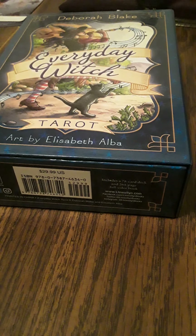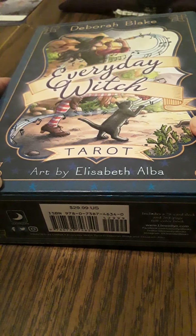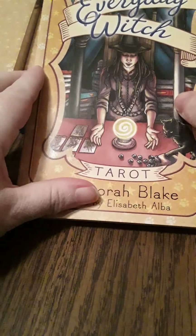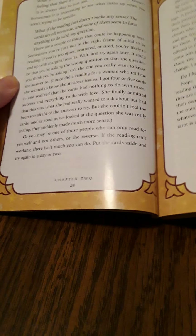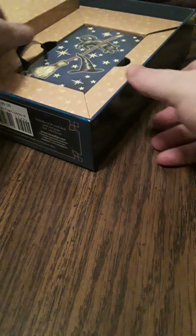Hello tarot friends, this is Ultraviolet Morgan and I'm going to try to do this walkthrough again of the Everyday Witch Tarot set by Debra Blake and art by Elizabeth Elba. It comes in this magnetic case with this gorgeous book. The book has full pictures, descriptions, and room for notes, which is nice — not our favorite way to store cards, but we'll be forgiving.